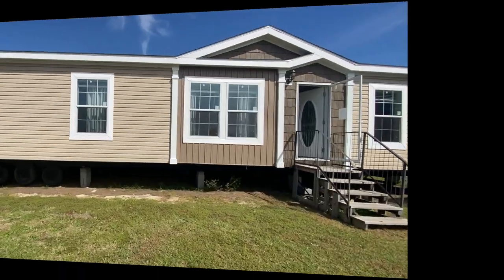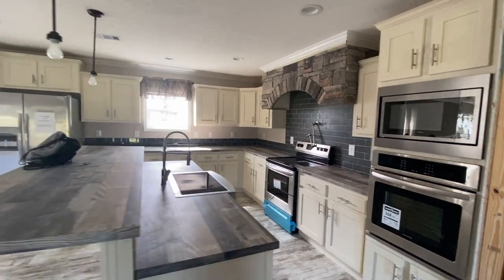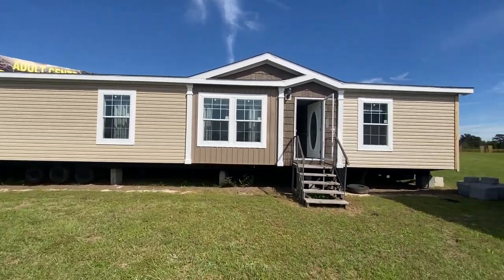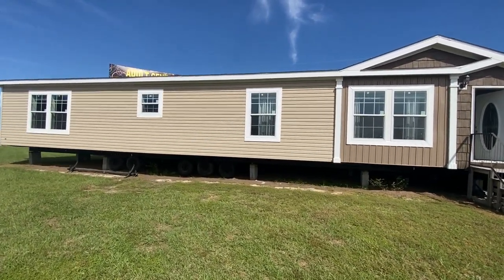Hey family, it's the Mobile Home Diva, and in today's video I am going to be sharing the Showcase by Destiny Homes. This home is beautiful — it's a 32 by 76, four bedroom, two and a half bath home by Destiny Homes, called the Showcase. If you're new to the channel, I do mobile home tours, modular home tours — I'll tour any home if you want to see it and if it's within my reach.